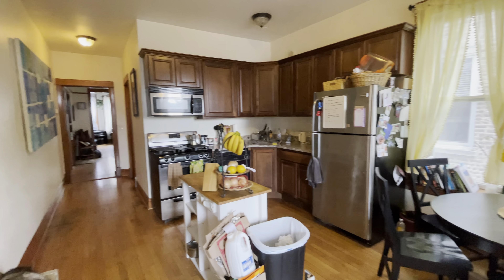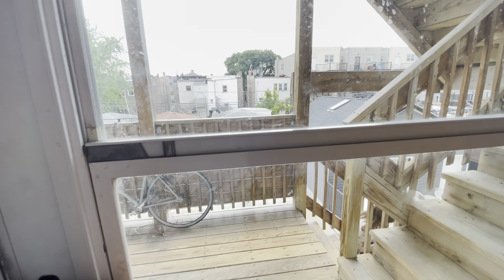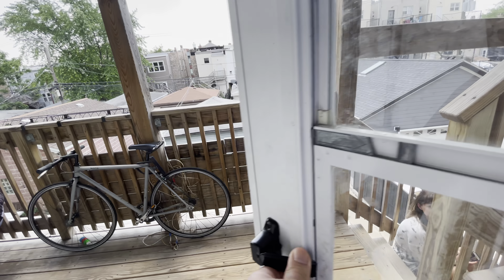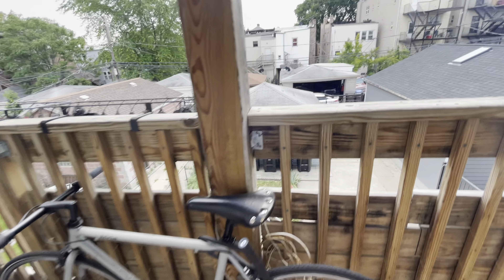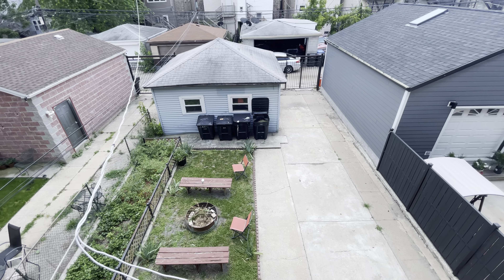And here's another look at the kitchen. And finally, in the back, we do have a nice patio for the second floor and a shared backyard. Optional parking spots are available.